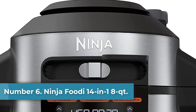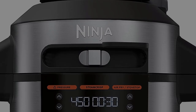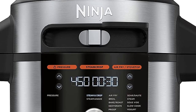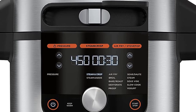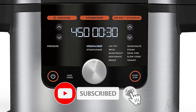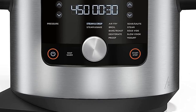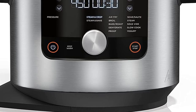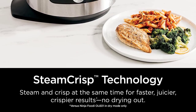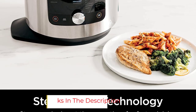Number 6: Ninja Foodi 14-in-1 8-Quart XL Pressure Cooker Steam Fryer with Smart Lid. Pros: It has the capacity to cook large servings or three dishes at once. With a steam crisp setting, you don't have to worry about food drying out. Cons: The lid doesn't have a handle, which would make opening it easier. Whether you're planning a gathering, feeding a family, or preparing meals to eat all week, the Ninja Foodi 14-in-1 8-Quart XL Pressure Cooker handles big batch recipes with ease. It also has three racks that you can use to make three dishes at once when you're not cooking large servings.